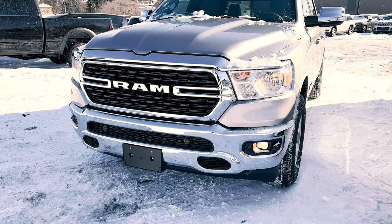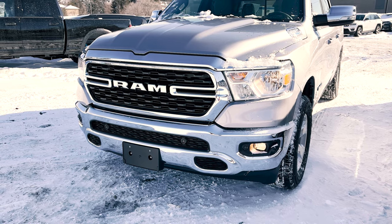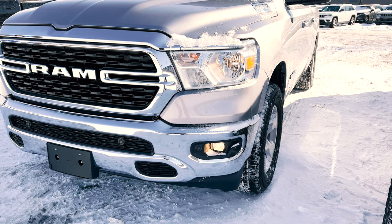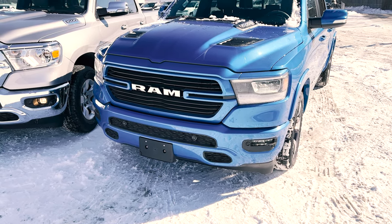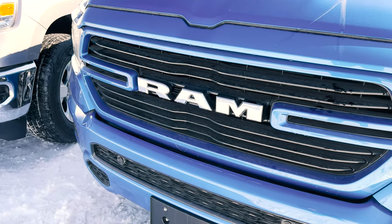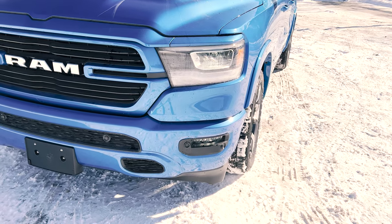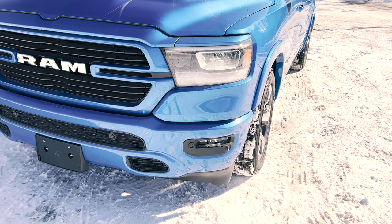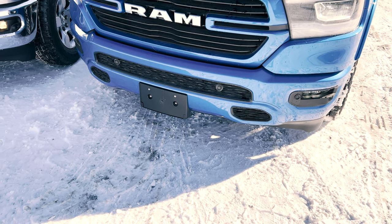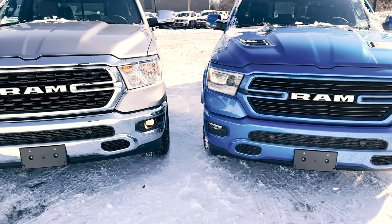Taking a look at both of these trucks from the front — with the Bighorn, you're going to get your chrome bumpers, your chrome badging, and the chrome grille surround. You're also going to have your quad halogen headlights as well as your halogen fog lights. While on the Laramie, typically standard, you will have your chrome bumpers front and rear, and then you also have your chrome grille along with your chrome grille surrounding, just like the Bighorn trim. The most notable difference on the Laramie is that you get your LED fog lights along with your LED reflector headlamps. Both trucks also come standard with chrome badging.